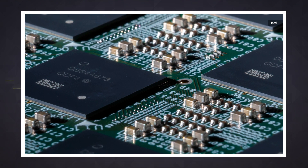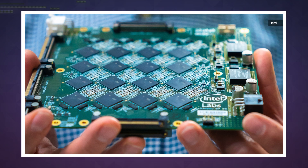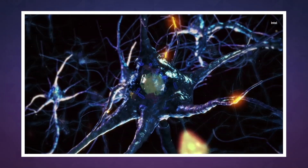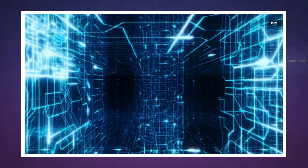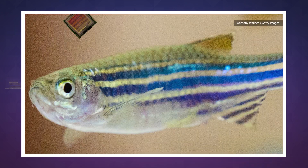So the next step is to group a bunch of Loihi chips together in a system Intel is calling Pohuiki Beach. These house up to 64 chips on boards that are networked together to create one unified system powered by around 8 million simulated neurons. It's still nowhere near the 86 billion-ish in the average adult human brain, but at least it's approaching the level of a zebrafish.